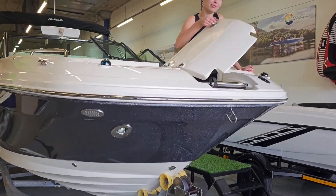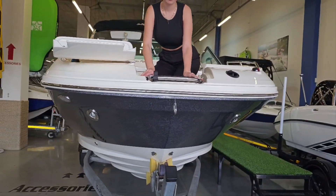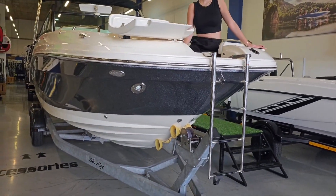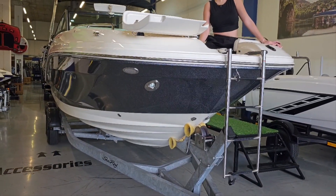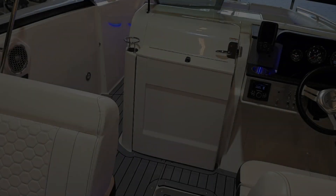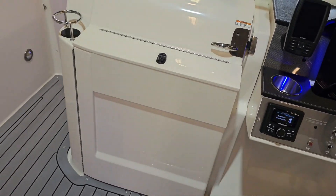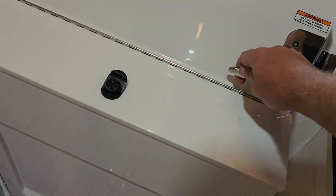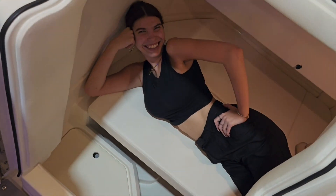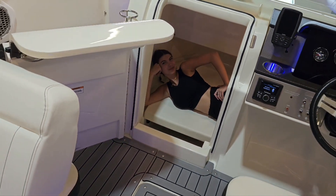Moving back into the bow of the boat, as mentioned, we've got a boarding ladder. Beautiful when you beach on the island and you want to have a braai with the family and get back on the boat. Another one of my favorite features on this beautiful 25 foot Sea-Ray is the cuddy cabin. You've got a big spacious cabin area. The filler cushions can come out as well, creating more of a lounge feel.